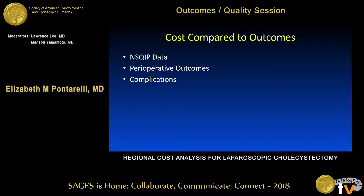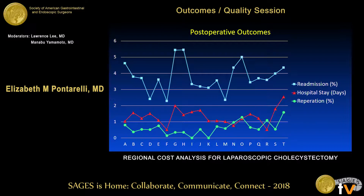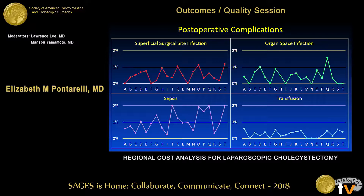We then looked at cost compared to outcomes using NSQIP data and perioperative complications. With the lowest cost centers on the left and highest on the right, there was high variation in outcomes, but no significant trend towards increased readmissions or reoperations in centers using more reusable instruments — the lower-cost centers on the left of the graph.